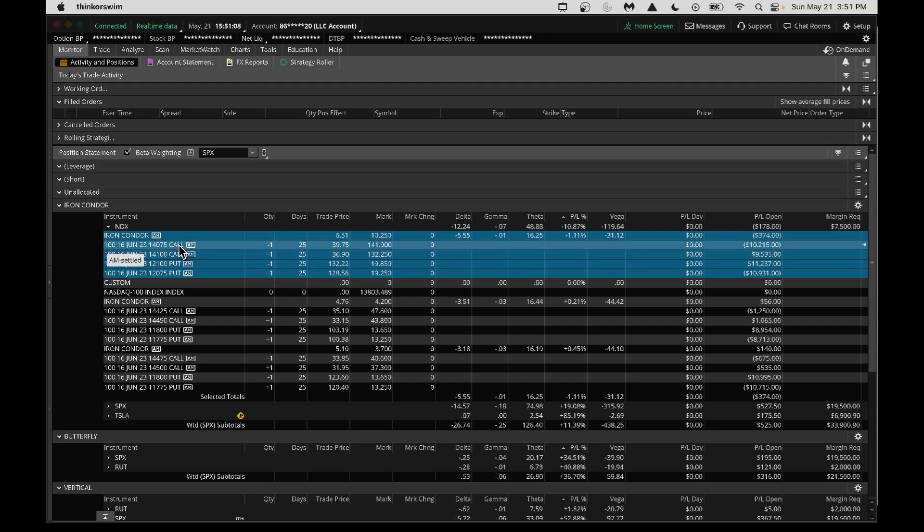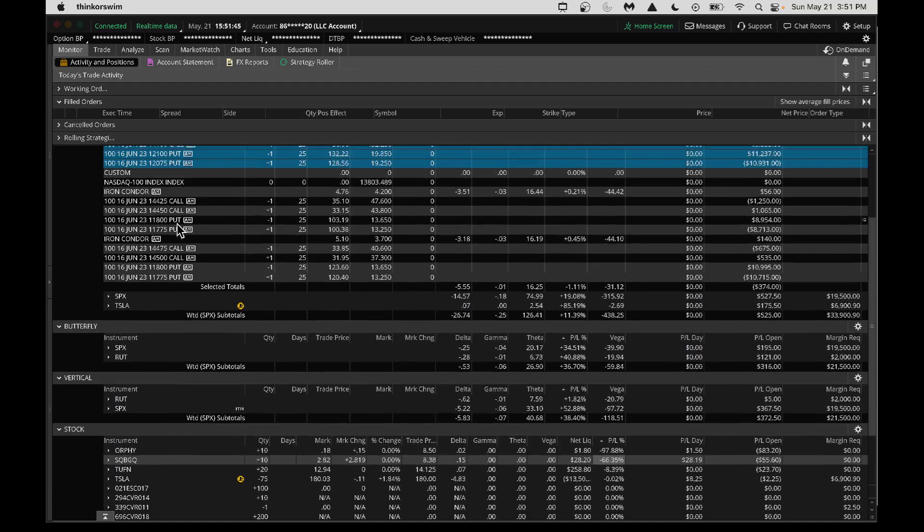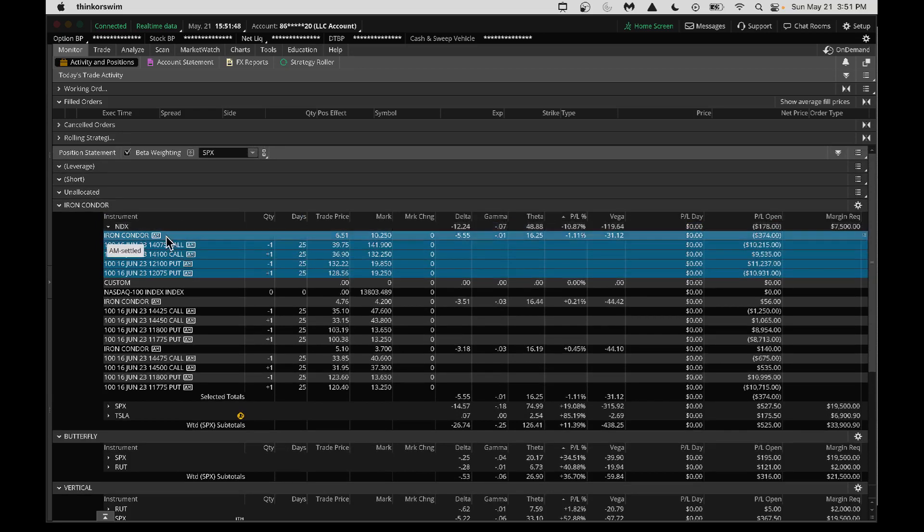There could be some debt ceiling discussions next week, but I will not be waiting till that time. I've got my put here at 12100 and 12075. I'll be looking to roll this put on Monday so that I basically increase my chance of becoming profitable. I still have 25 days to expiration, but I will not wait till the last minute — because if you wait till the last minute, by rolling this up, you will not make too much money. That's why it's always good to manage your trade 21 days to expiration.